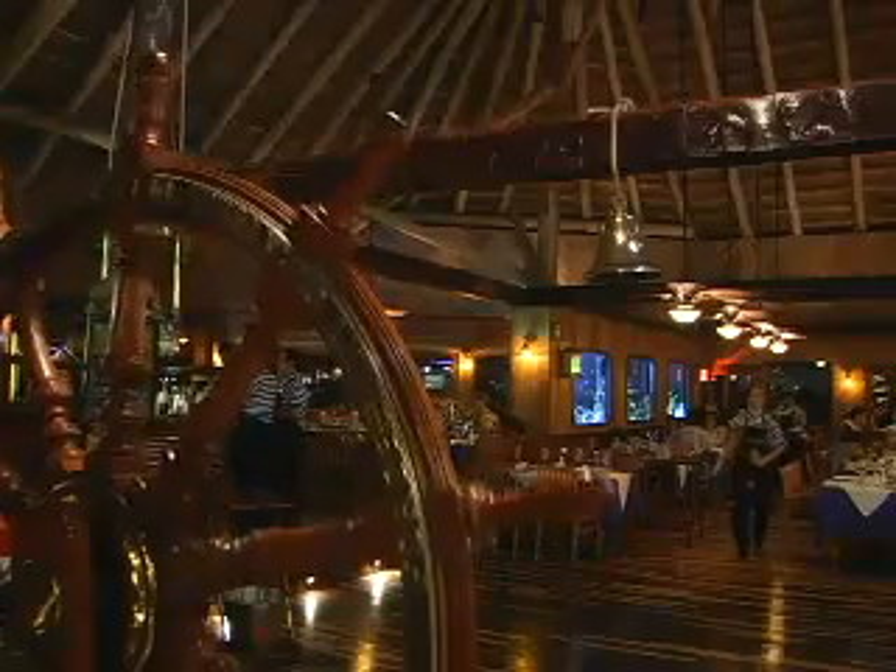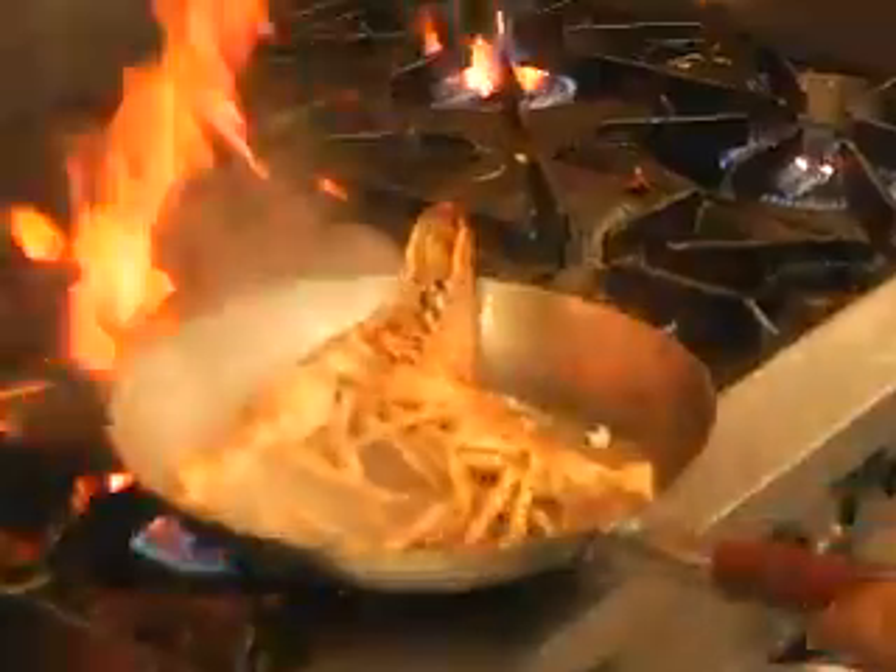Lorenzillos is Cancun's best seafood restaurant. You can pick out a live lobster at the door and have it deliciously prepared by some of the top chefs in the area.